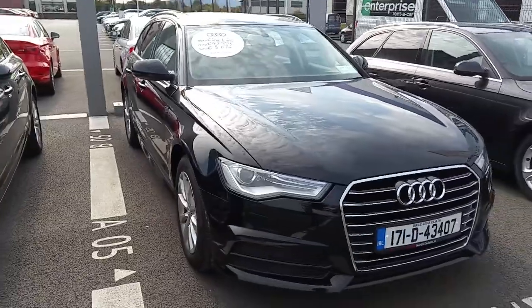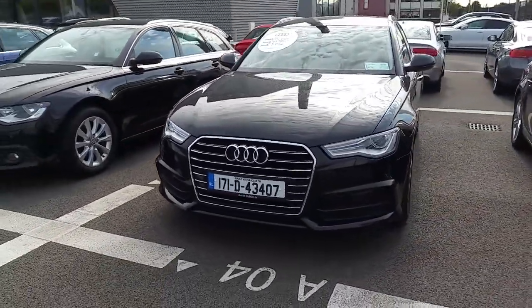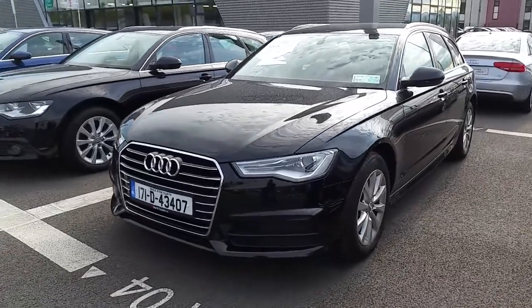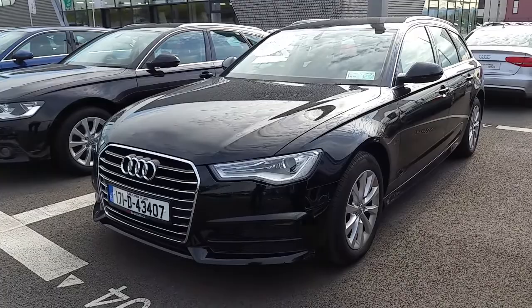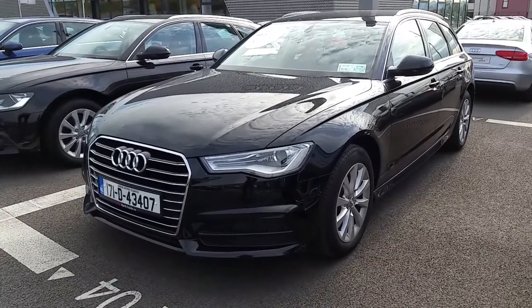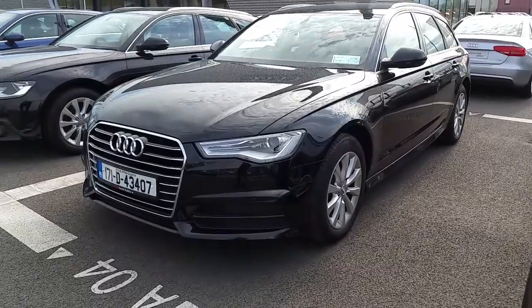If you have any questions regarding this car or any others here at Audi North Dublin, give us a call on 01850 2100. Or come in and have a coffee and look around here at Audi North Dublin.